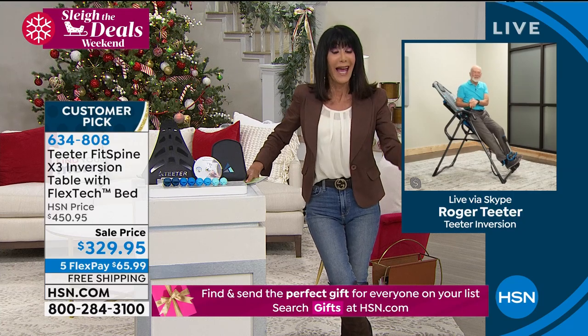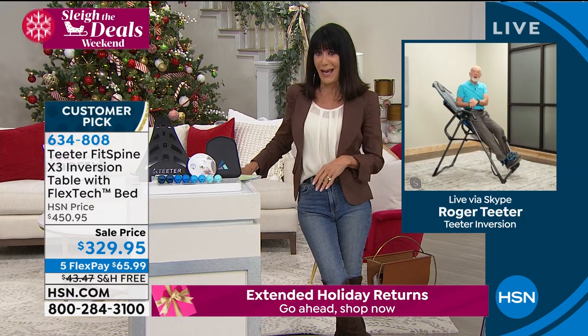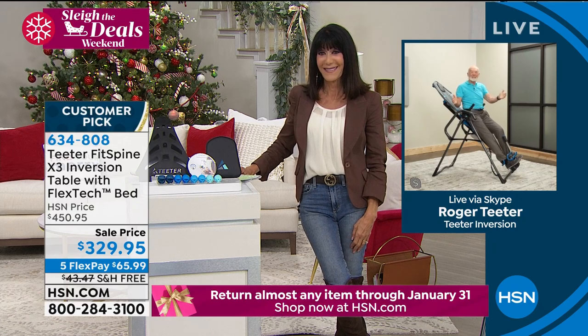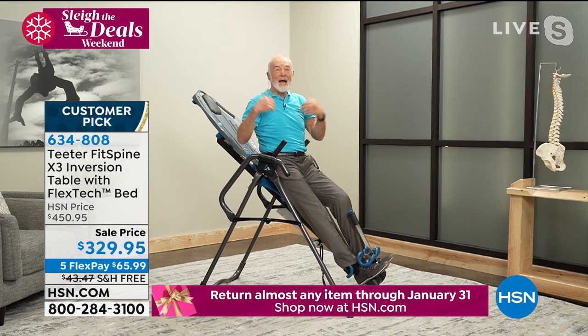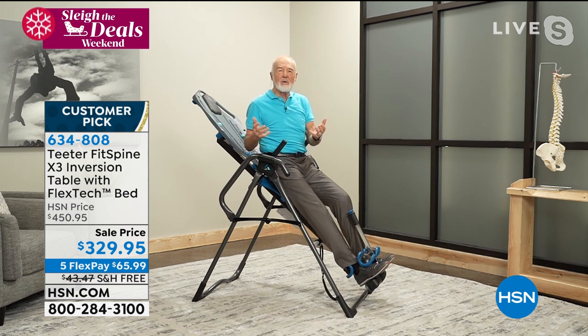Every time I look at you, Roger, I adore you — you are so full of life, so much energy. And viewers should know you are 82 years young. But for a while in your life you didn't have the mobility you have today, right? Roger: 'Oh my, no. If you talk about lockdown — I was locked down in my body. Back 45 years ago, I wrecked my back, Bobby Ray. On worst days, I couldn't even get out of bed.'